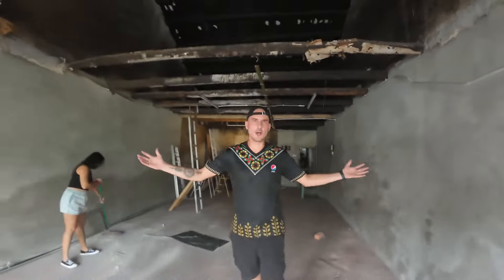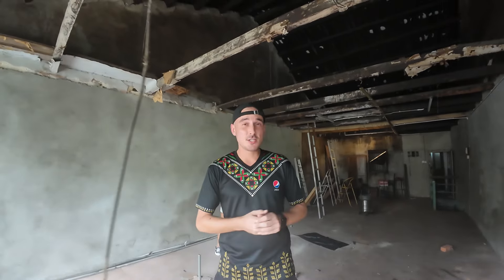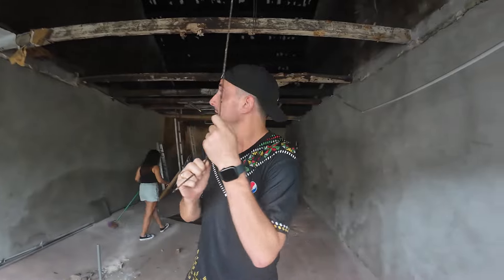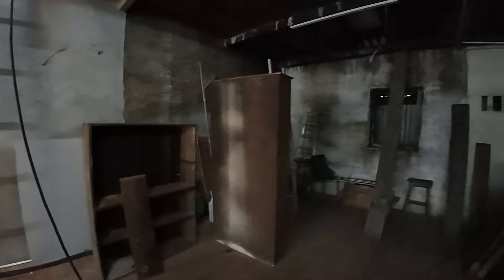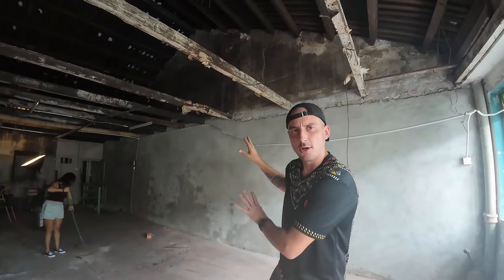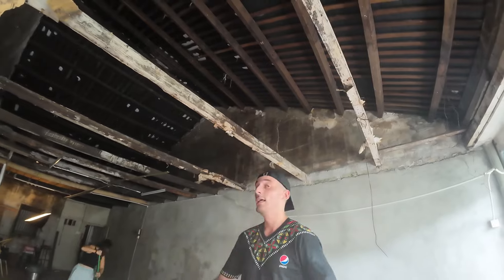If you didn't know, we also have an upstairs space here at Jak Ma'an and we're renovating it. Can you guess what this space is going to be? You can see all the electrical wiring is still hanging here. We are gonna do a private function space up here. It's gonna be amazing. It's gonna be a private function space for birthday parties, movie screenings with friends on a white screen, private dinners, and more.